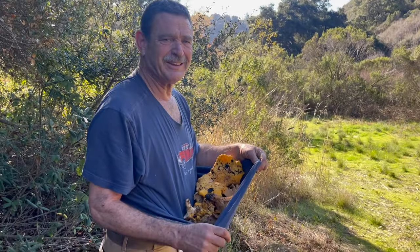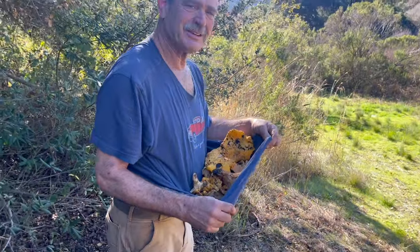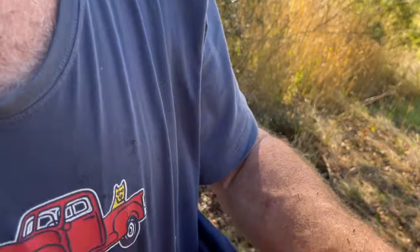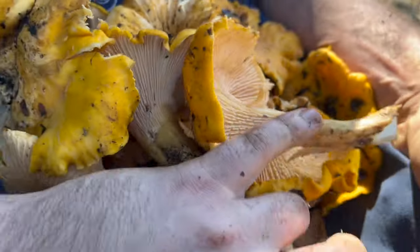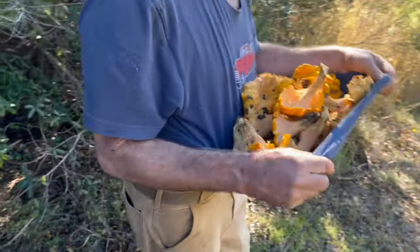Hi dad. Another day in the woods. Here, let me give you these mushrooms. Whoa, that's a lot of mushrooms.